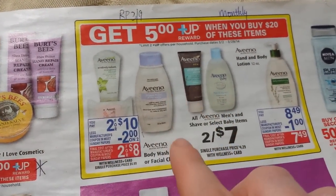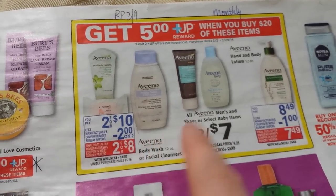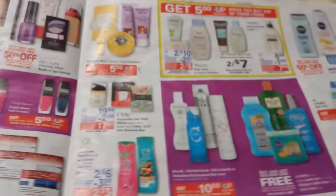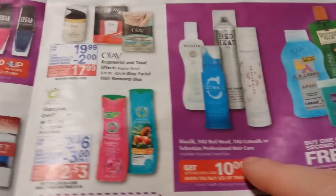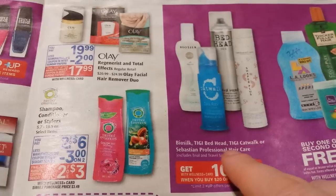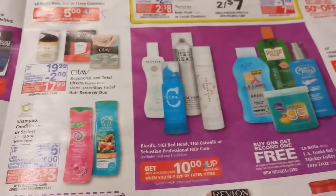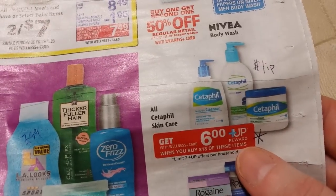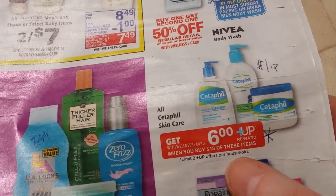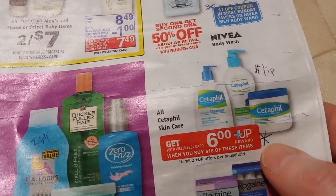The Vino products are a monthly deal — spend $20 get back $5 — and coupons are coming in the Red Plum on Sunday the 9th. The TIGI Bed Head, Catwalk, Bio Silk, and Sebastian Professional hair care have a spend $20 get back $10 deal — half price, if that's something you like. The Cetaphil lotion deal is spend $18 get back $6; I saw a link to a $1 printable coupon. It's an expensive product so that Wellness+ Reward deal makes it a better time to buy.